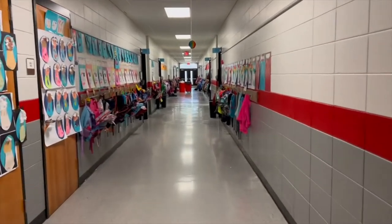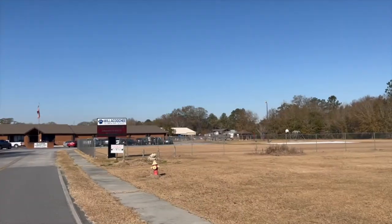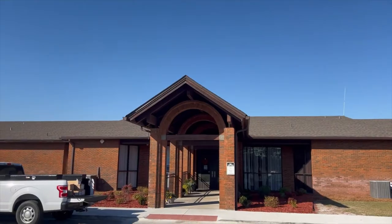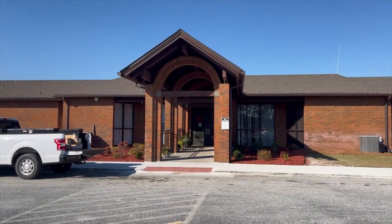And that concludes the first part of our tour. As we begin our second part of the tour, Willicucci Elementary School was built in 1986. It was later occupied in November of that same year. As we move on, enjoy the tour.